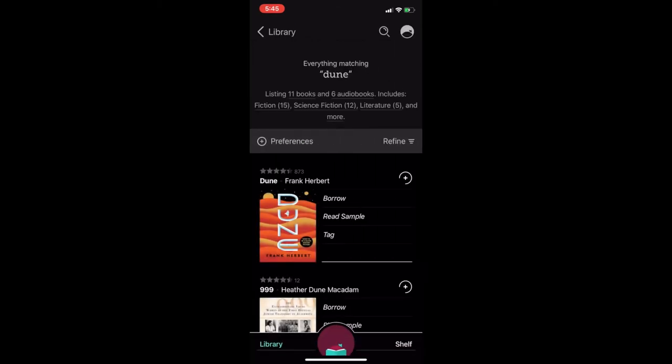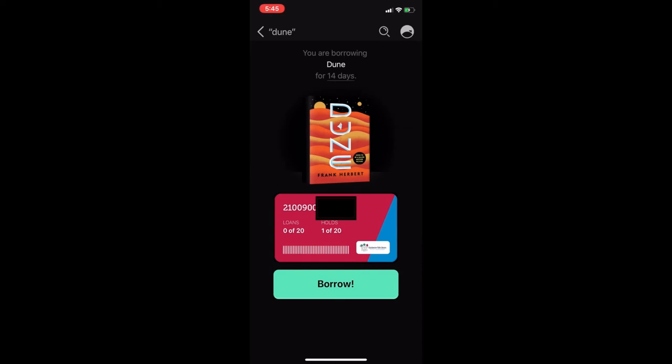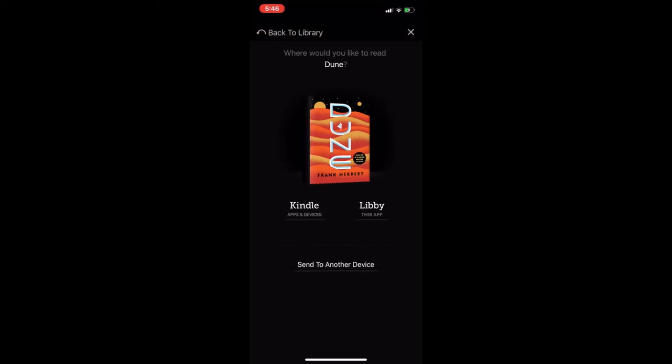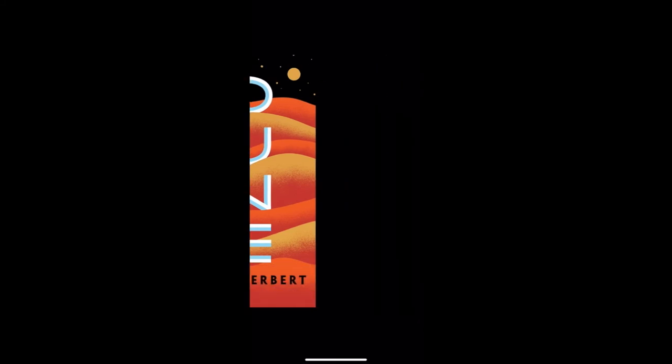I'm going to select this book. It's a very popular book, soon to be a motion picture, so I want to read it before it comes out. You have the option to borrow right from here, or if you would like you could also read a sample just to get a feel for the book. I am going to borrow. You'll see my library card comes up right here — I'll hit borrow. It'll tell you how many days you're borrowing the item for. Now you see the little check mark — that means it's downloaded to my device. You have the option to open, keep browsing, or go to shelf. I will open on this app. You'll see I can swipe through.